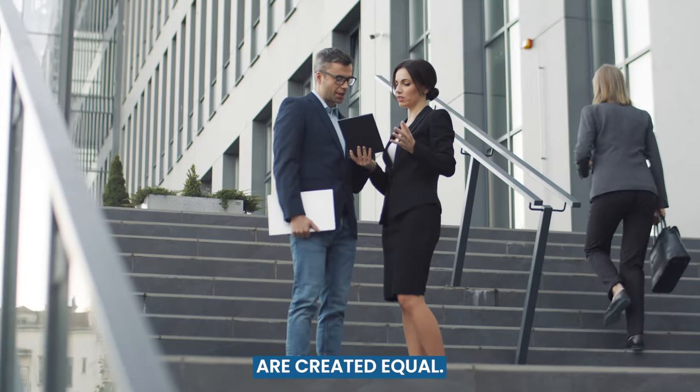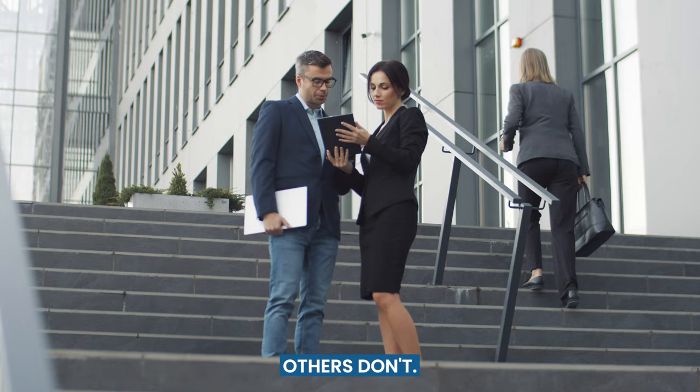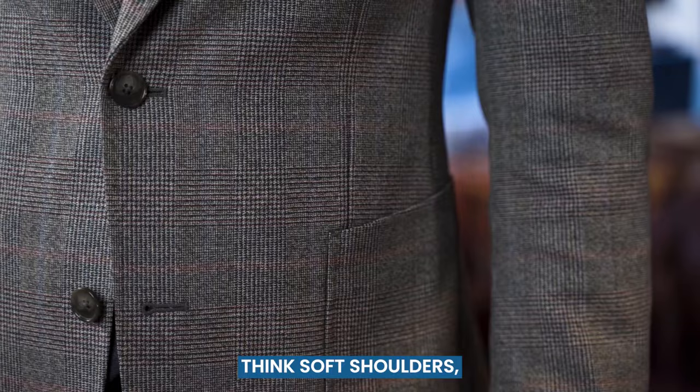Not all suit jackets are created equal. Some work well with jeans, while others don't. The key to a successful combination is picking a less formal jacket. Think soft shoulders, patch pockets, and textured materials.